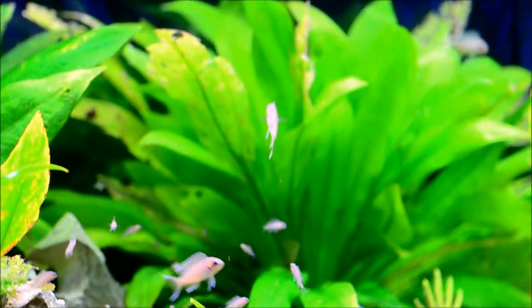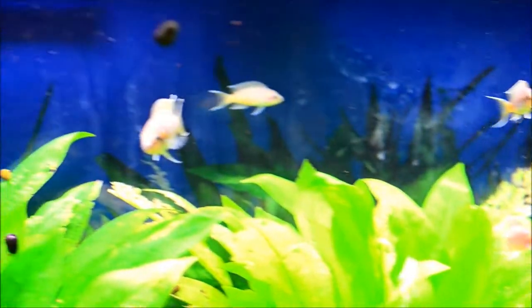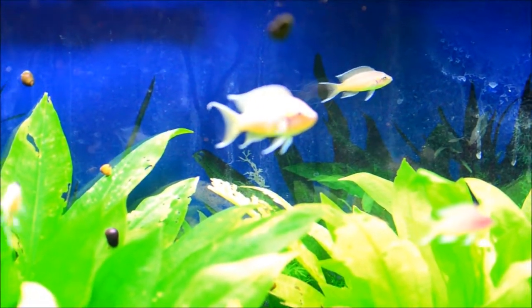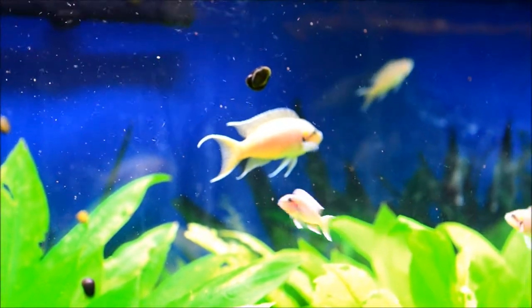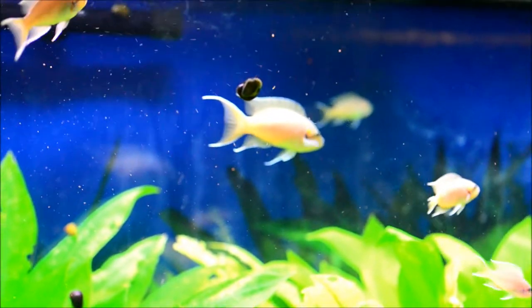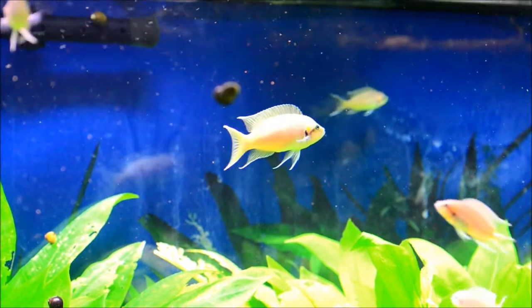And there's another one on the younger side. And then one of the bigger fish. I think that's the big guy — yeah, that's the biggest one in the tank.